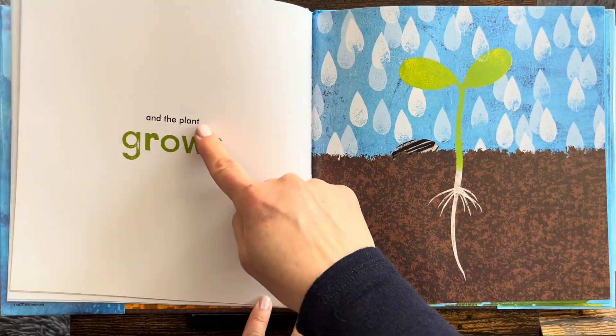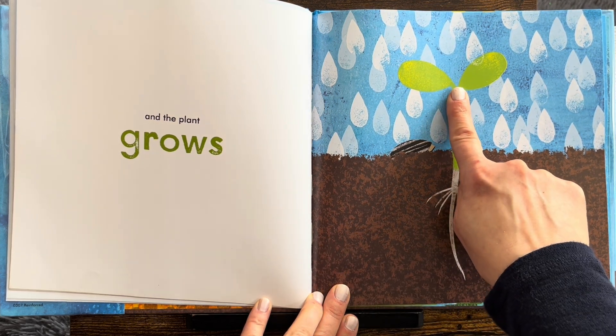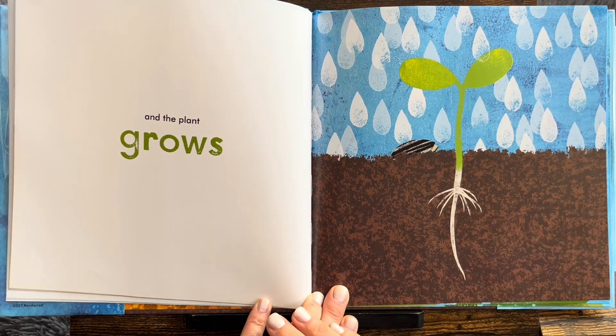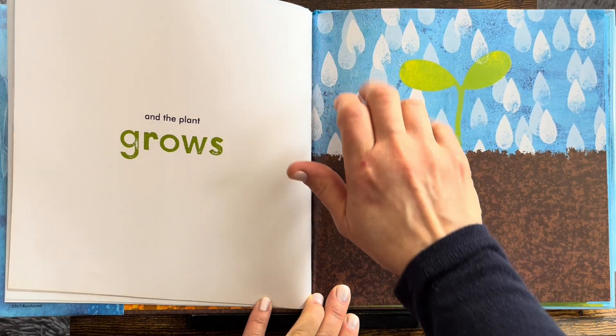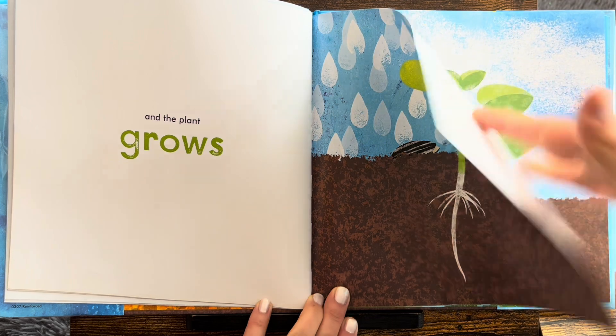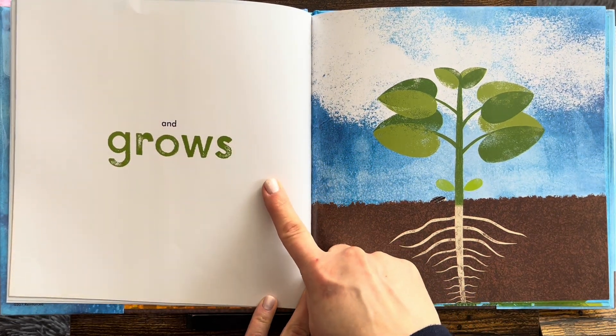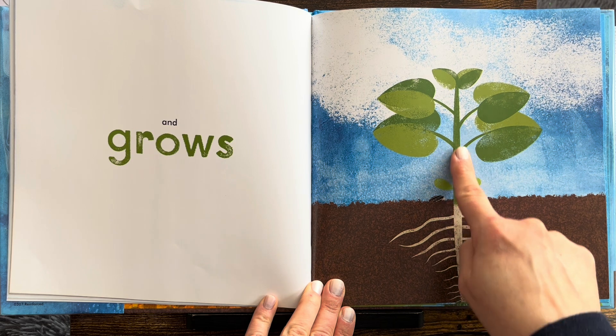And the plant grows. Now it's stronger. The leaves came and it dropped the seed. And more rain. And grows. Even taller.